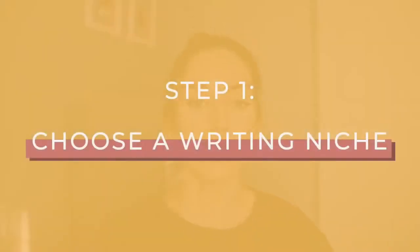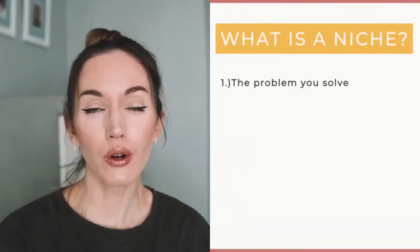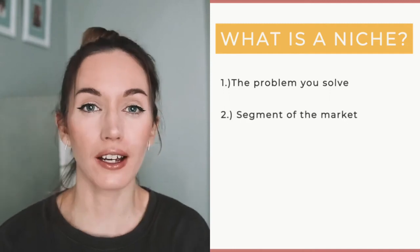So the first step that you need to master to become a successful freelance writer has to do with your niche. If you've been around on this channel for a while, you'll know that I harp on about niching down. Whether you want to be a freelance writer or anything else in business, having a niche is super important. So what is a niche? A niche is usually the problem that you solve or a segment of the market that you help.